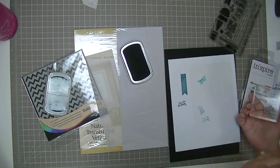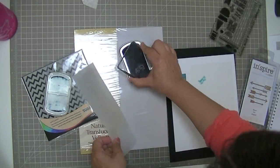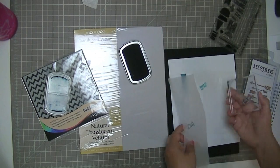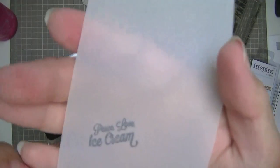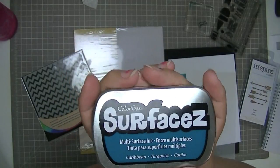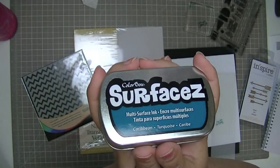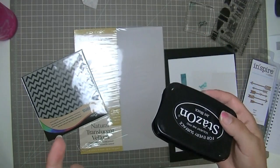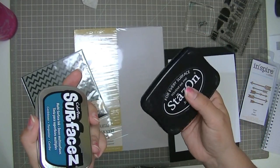Pretty good. Let's try it on some vellum. Beautiful — it's a really pretty color. So basically I got this because I'm pretty limited when I'm stamping on slick surfaces to only using black, because my gray Stazon pad sucked.